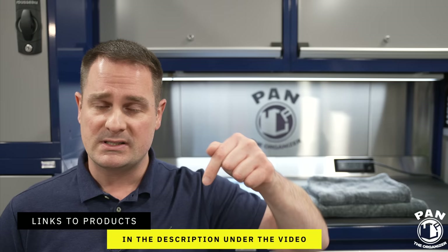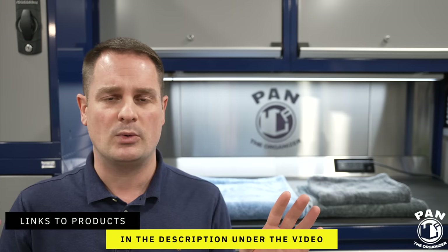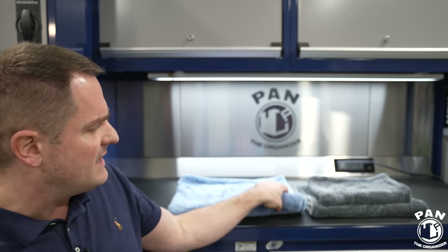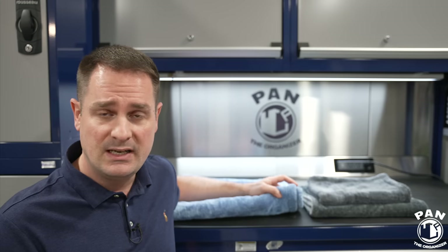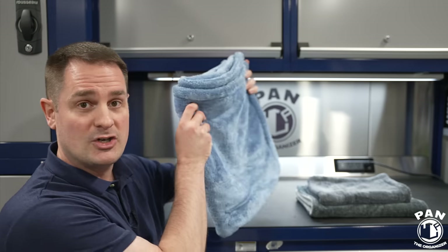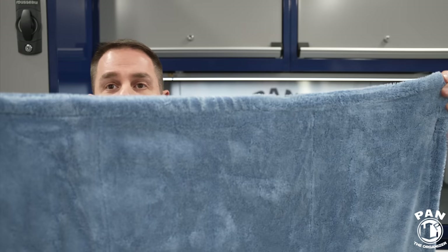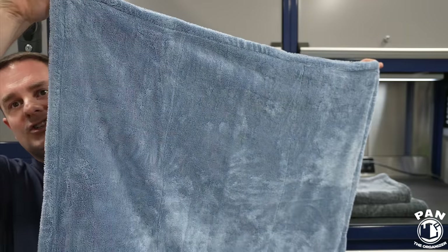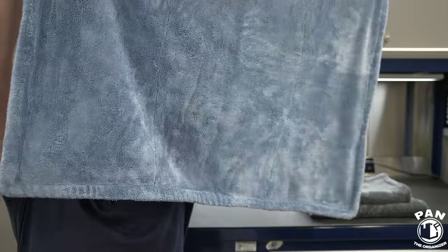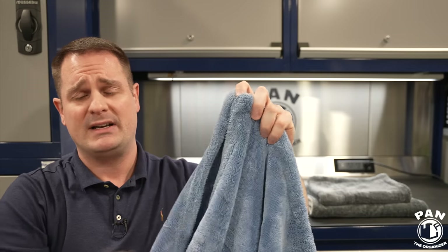Links to all these tools and products are in the description under the video for you guys to check out. So why are these the best? There are three towels in the Sucker range. The first one is the Original Sucker — this is the big boy of them all. At 35 by 28 inches, this is the biggest one, made to dry large-size SUVs or full-sized trucks. Pretty much one drying towel is all you'll need because you're going to see in the demo just how much water they pick up.